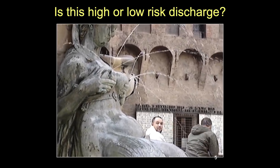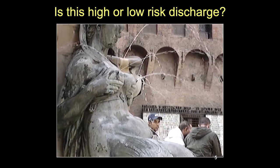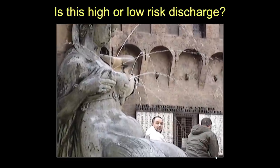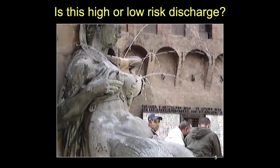The question is whether secretions from the statue in the central Piazza of Bologna are high-risk or low-risk - and the answer is both. They're spontaneous and clear, which is high-risk, but bilateral and from multiple duct orifices, which is low-risk.